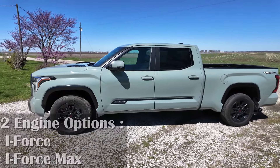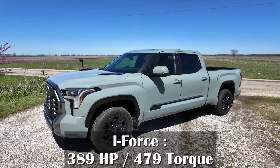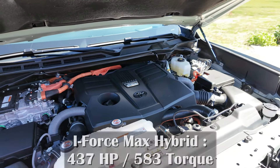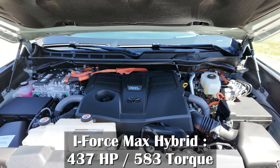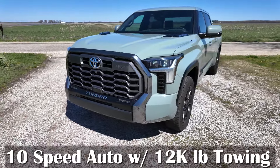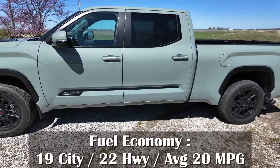The i-Force and the i-Force Max. The i-Force provides 389 horsepower and 479 pound-feet of torque. This Platinum Tundra is equipped with the i-Force Max, which is a hybrid engine producing 437 horsepower and 583 pound-feet of torque. It's tied to a 10-speed automatic transmission with towing up to 12,000 pounds and fuel economy of 19 city, 22 highway for a 20 MPG average.